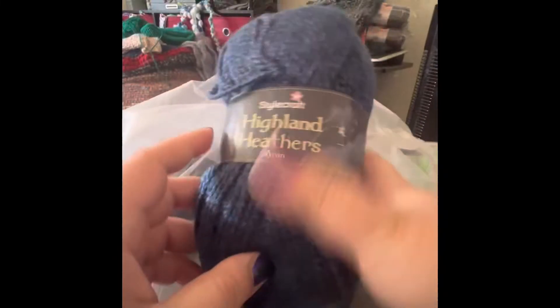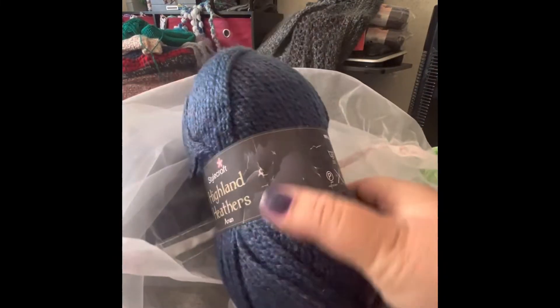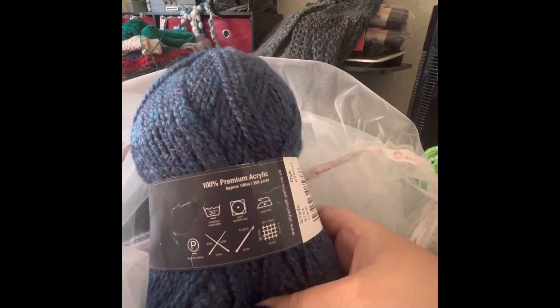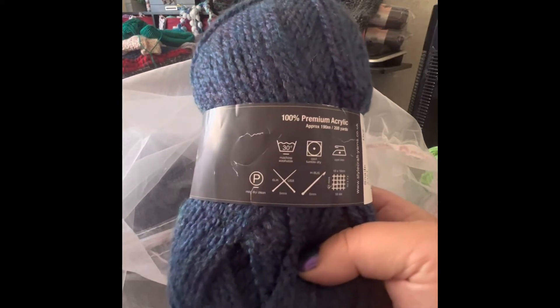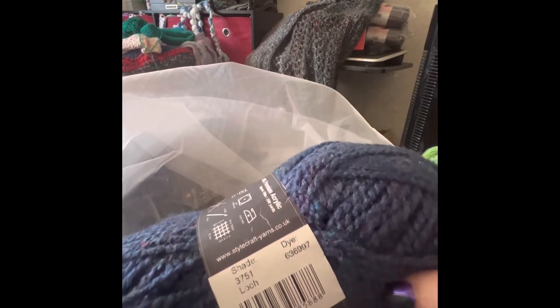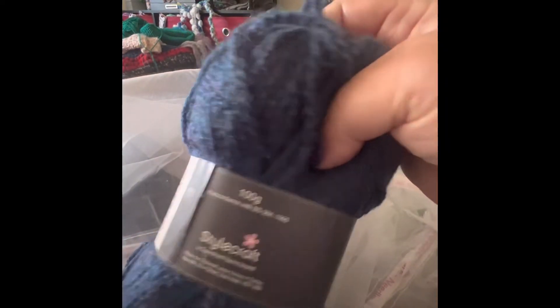Let's see what this is. Stylecraft Highland Heathers Aran. Oh, that's pretty — it's got like purple and blue. It's 100% premium acrylic and it is 208 yards. And it is colorway 3751 Lock. That's super pretty. And I got two of those.